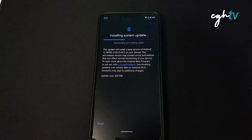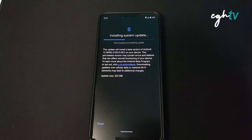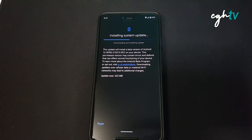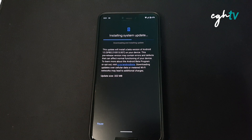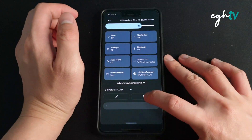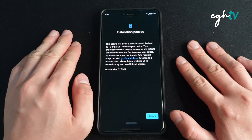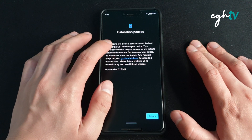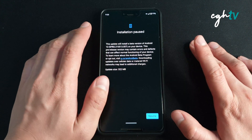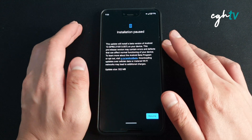The update size is relatively small. This update will install Beta 2, Android 12 Beta 2, SP82.210513.007. As usual, this is a pre-release version of Android 12 Beta. Let's begin.